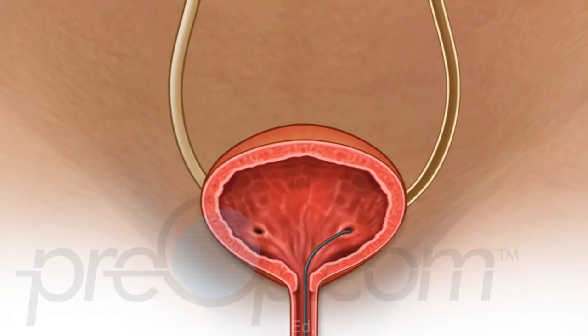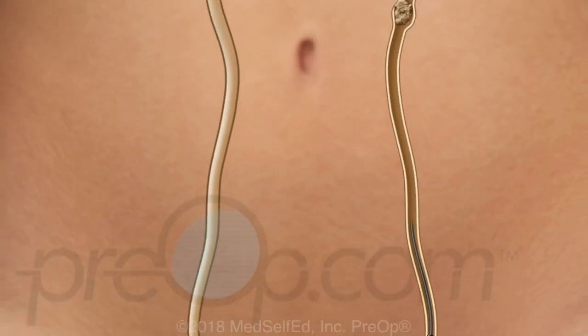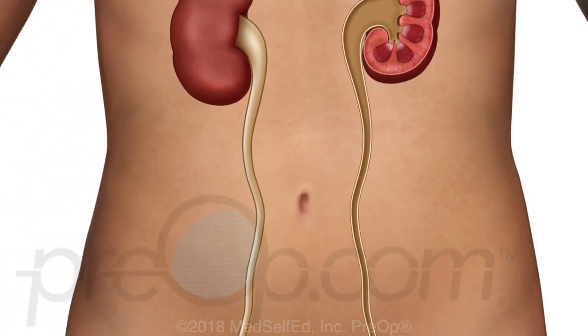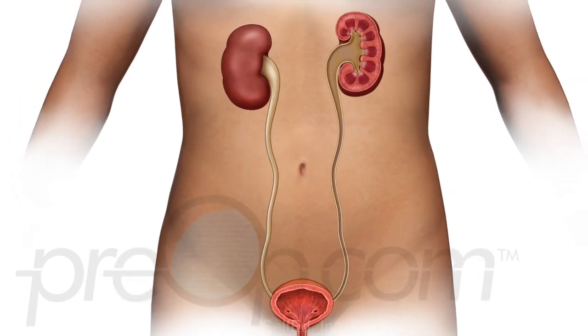To proceed to a ureteroscopy, a guide wire is threaded through the cystoscope into the ureter. A ureteroscope is guided by the wire to the stone. The stone may be broken into smaller pieces using a laser, which are then held by graspers and gently pulled out. Next, a stent may be placed using a scope — guided into the ureter, then gently passed up to the kidney. Strings may be left hanging for stent removal later, and a Foley catheter may be placed to drain urine.